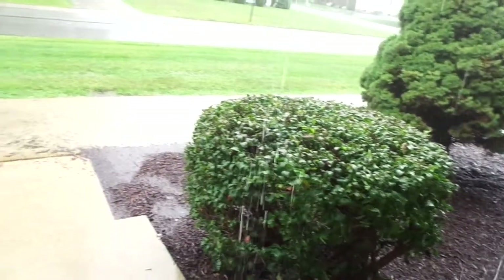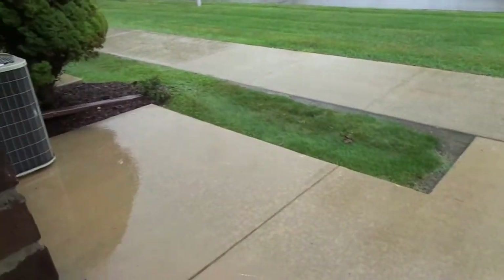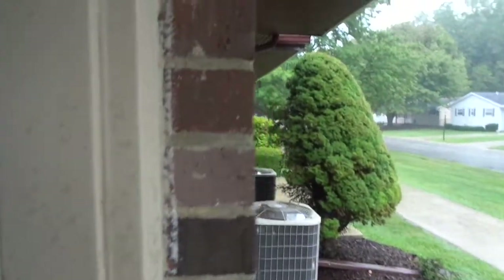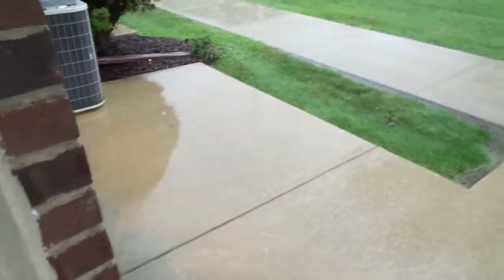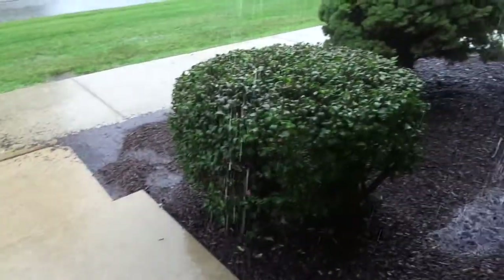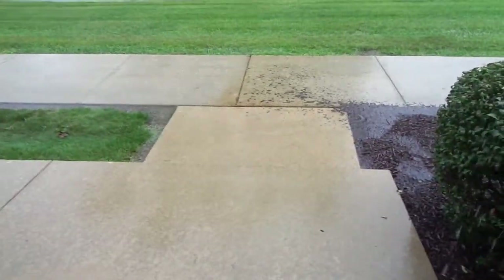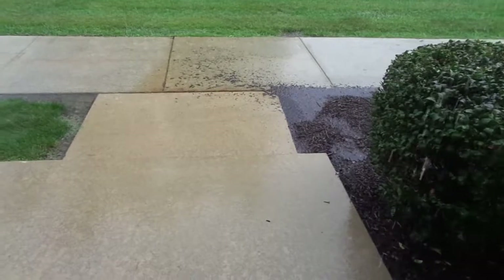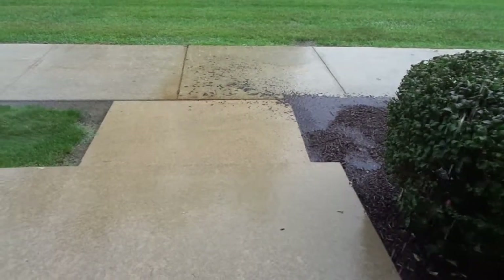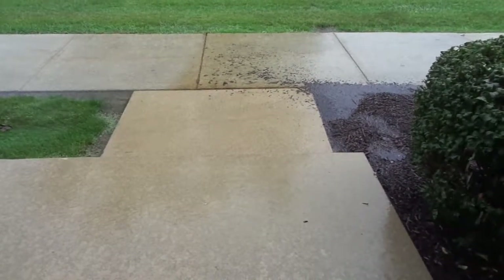It's really coming down. What a mess. Right now it is 3:35 PM Eastern Time, and the rain started after 3 o'clock PM Eastern Time.